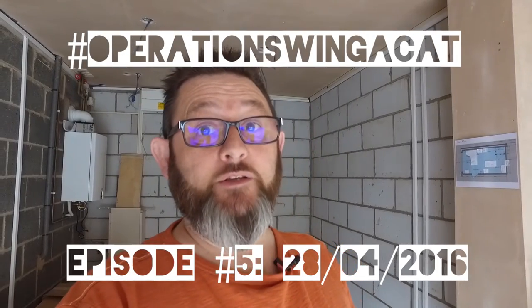It's been a little while since we had an update on the status of Operation Swinger Cat — the ongoing project to sort myself out with a bit more office space and hopefully a little bit of studio space. I'm standing at the moment in the garage.